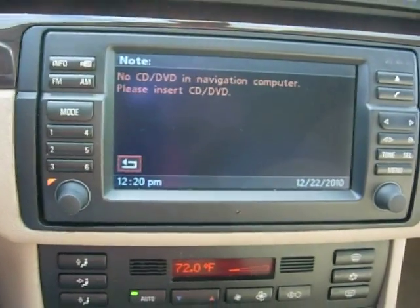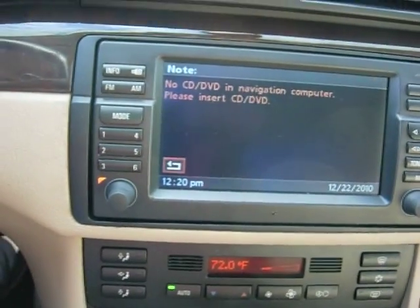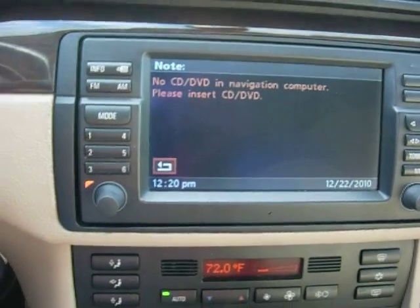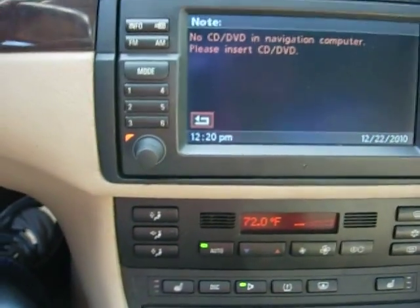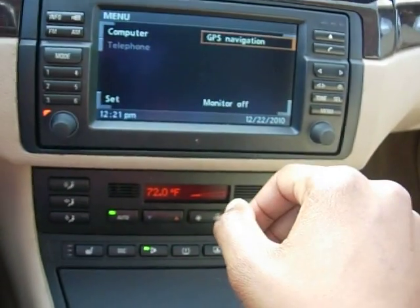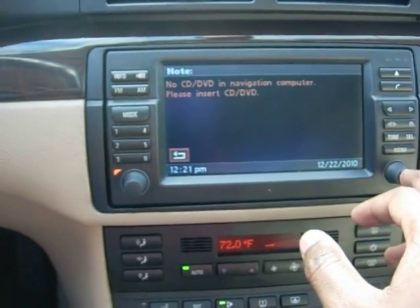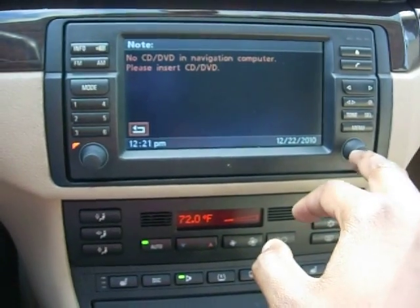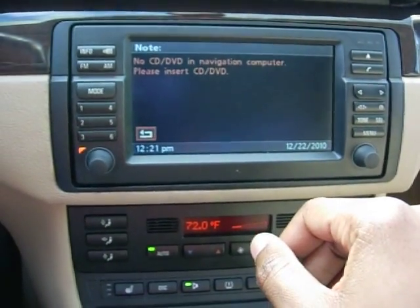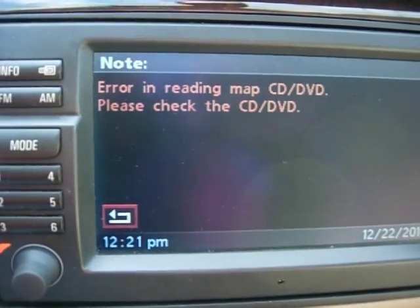As you can see, it's still staying there. People drive crazy in Queens! It's still saying that — it's not even reading it now. Before it was reading it as inappropriate, and now it's just not reading it at all. And there — we have a prompt: 'Error in reading map CD, please check the CD.'